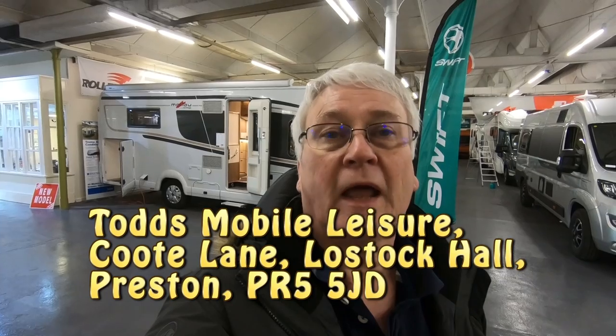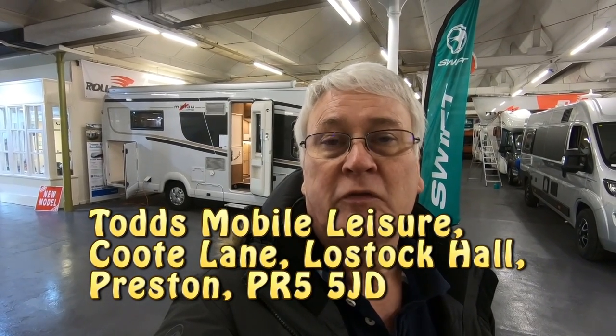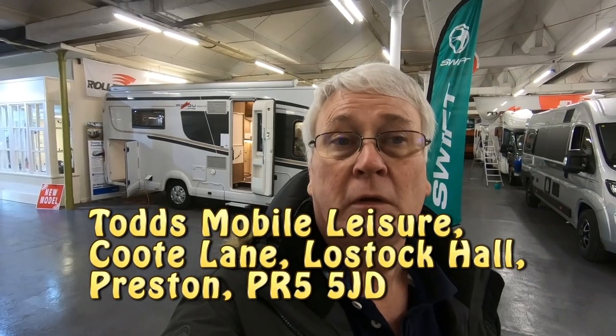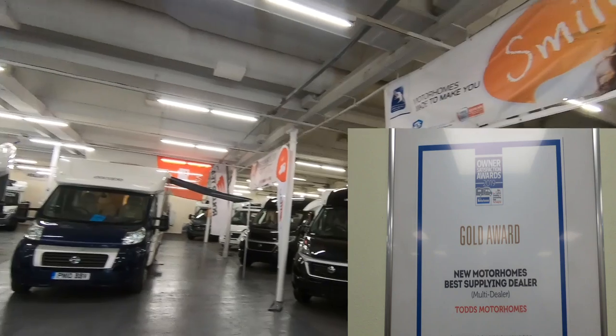That's it for now from Todd's Motorhomes. If you're interested in coming to have a look at these vans, Todd's are in Coot Lane, Lostock Hall, Preston, and they'll be more than happy to show you around the Malibu range and any other vans you might be interested in. They have got a terrific selection — we often come here just to have a look around and see what there is.